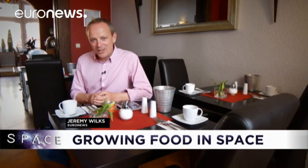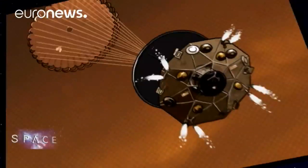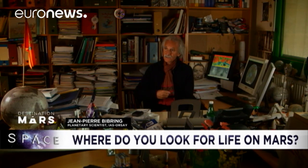Away from rats, algae and tomatoes, and to our regular update from the ExoMars mission, which we're following all year on Space. We asked one of Europe's leading planetary scientists where he would look for life on Mars. I'm Jean-Pierre Bibring, in charge of one of the instruments that will analyze the samples collected by the ExoMars rover. With ExoMars, what we're trying to find out is if, early in the history of Mars, there were conditions that allowed life to emerge — just as it did on Earth in the same period — from water and molecules brought from elsewhere.